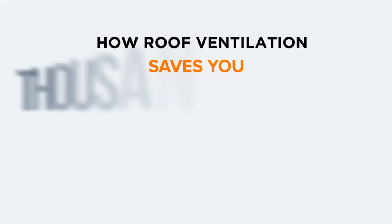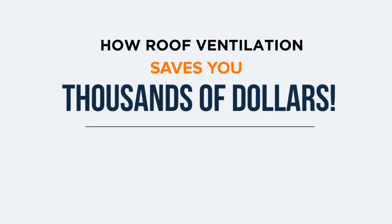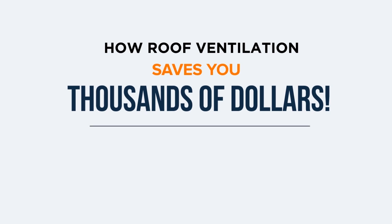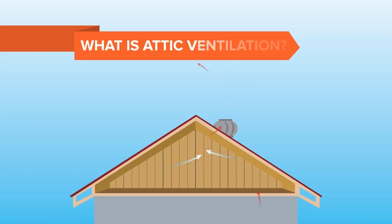Welcome to another animated explainer video by Sargent's Roofing. In this episode, we wanted to show you how roof ventilation saves you thousands of dollars over the life of owning your home. To start, we need to make sure you have a good understanding of attic ventilation.